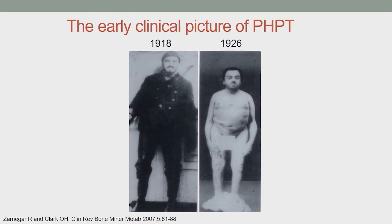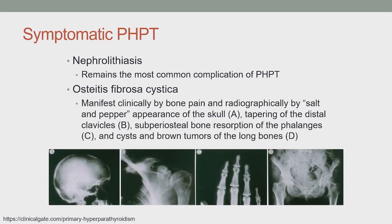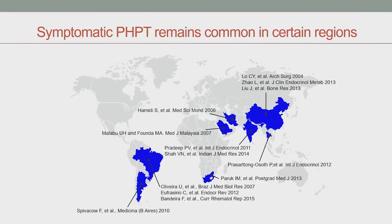Kidney stones remain the most common complication of primary hyperparathyroidism, but the classic bone disease, osteitis fibrosa cystica, is thankfully much more rare now. This used to manifest clinically with bone pain and radiographically with a salt-and-pepper appearance of the skull, tapering of the distal clavicles, subperiosteal bone resorption, and cystic brown tumors of the long bones. Symptomatic primary hyperparathyroidism remains common in developing areas of the world, though even there it is becoming less common.